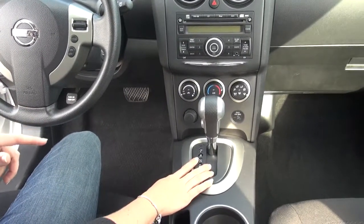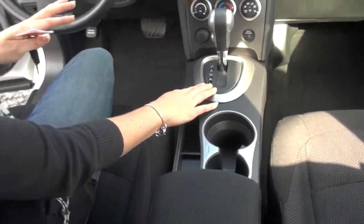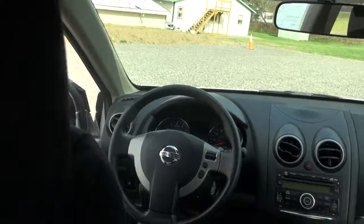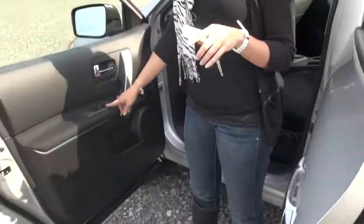They are all-wheel drive as well. This one has under 20,000 miles on it — all of our vehicles are low mileage. We have a great size storage compartment for all your odds and ends. Mounted on your door, you also have your power windows and your power locks.